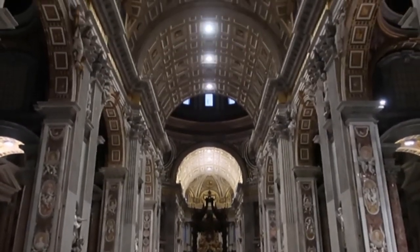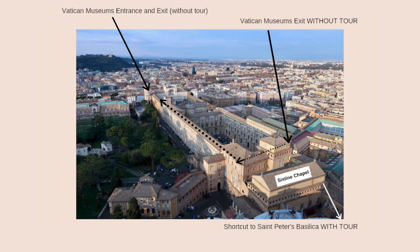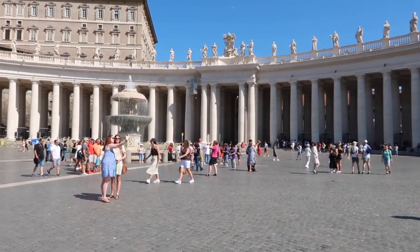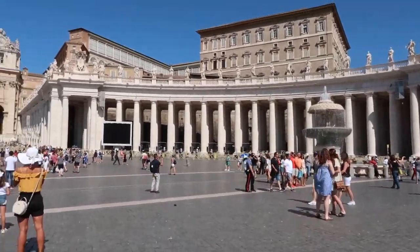There is an exit to the left of the Vatican Museums that takes you all the way back to the front of the Vatican Museums. Then you have to walk all the way around Michelangelo's walls and come in here to St. Peter's Square and stand in line to get in to see St. Peter's Basilica. So that's option number one, and that's going to be one of your options from now on.